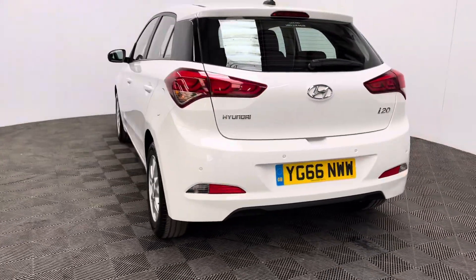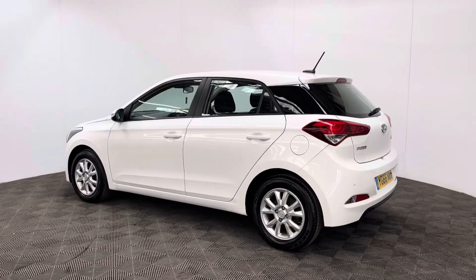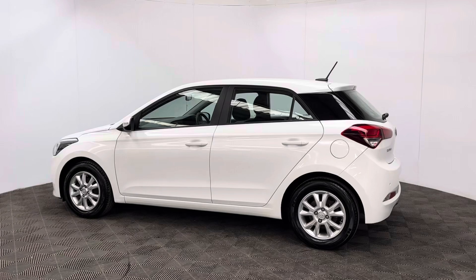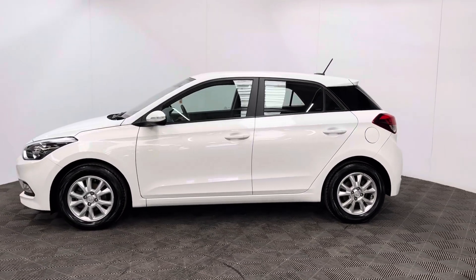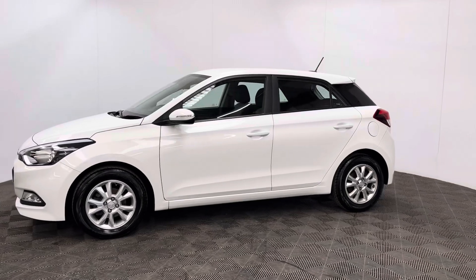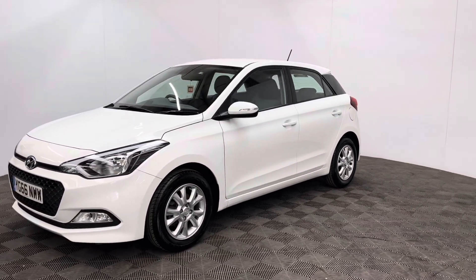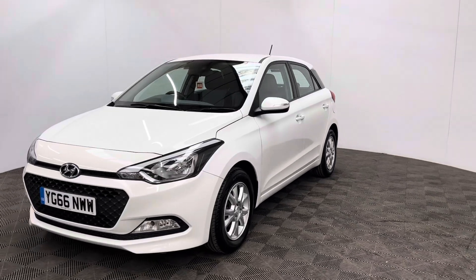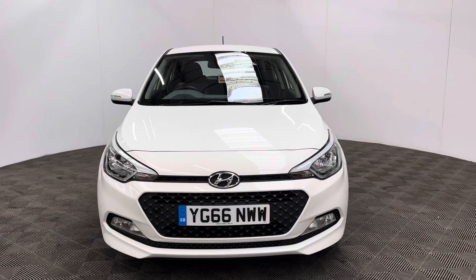The car has also been independently inspected by the AA, who have completed a 128-point check for your peace of mind. You'll also receive 12 months AA breakdown cover, three months warranty that you can extend up to three years, and we offer finance from just 10.9%. If you have any questions or would like to book a test drive, please give us a call on 01525 305016. Thanks for watching.